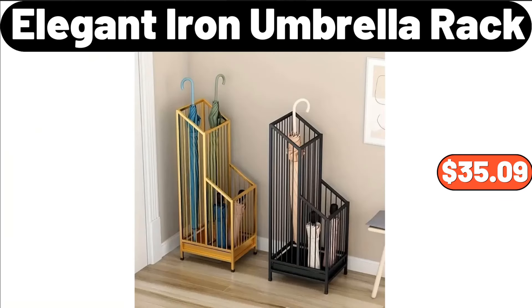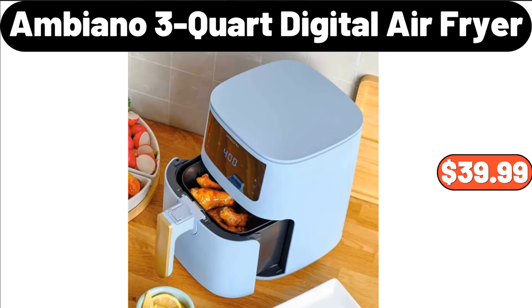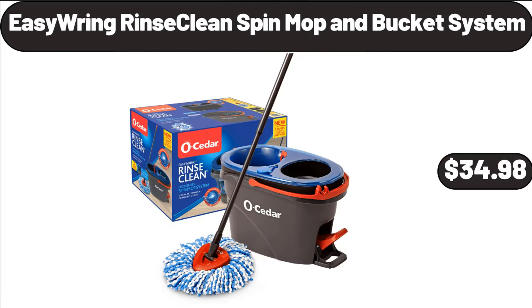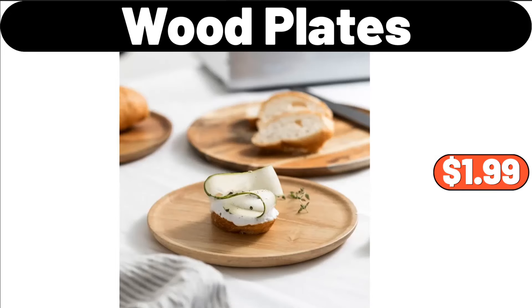Desktop Rotating Cosmetic Storage Box, $5.99. Ambiano 3-Quart Digital Air Fryer, $39.99. Easy Ring Rinse Clean Spin Mop and Bucket System, $34.98. 20-Gallons Latching Storage Tote, $3.99. Wood Plates, $1.99.